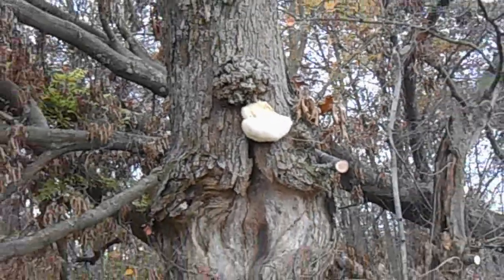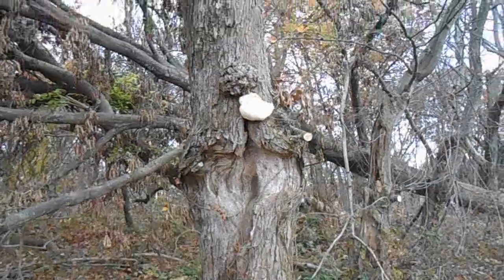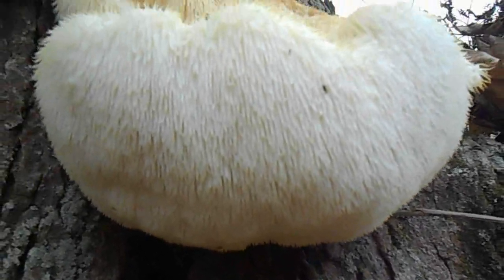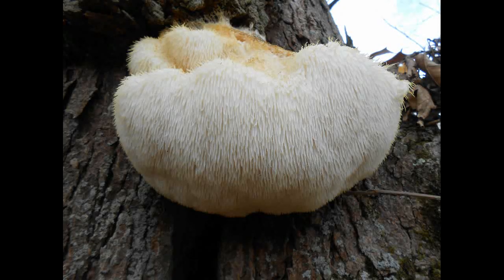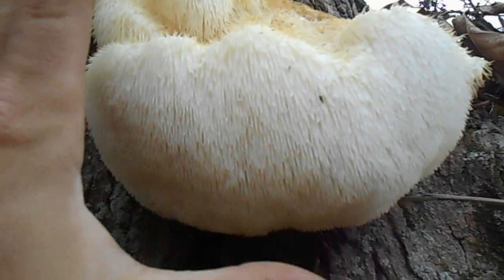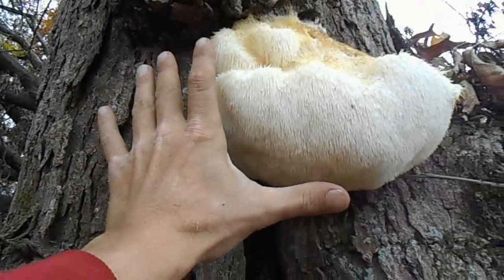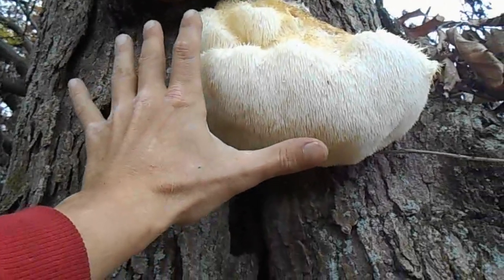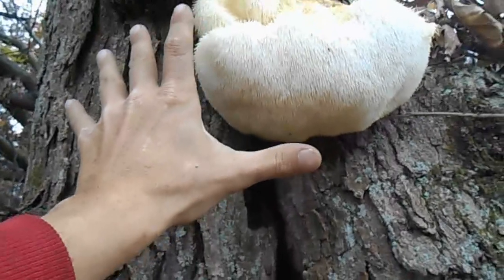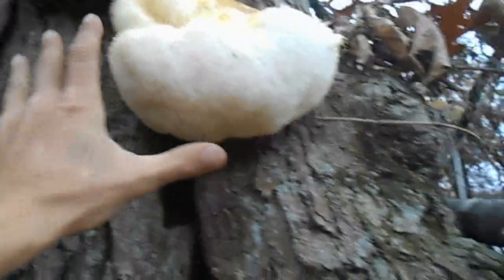That is an edible fungus — this is lion's mane, or bear's tooth fungus. It's beautiful and apparently very delicious. If you compare it to my hand, it's very big — about the same size. To give you an idea of how big my hand is, I can palm a basketball.